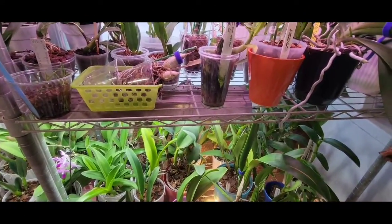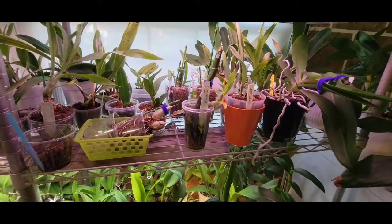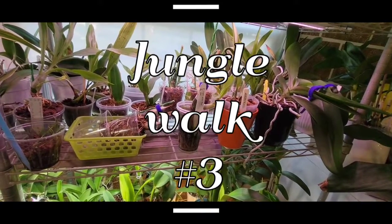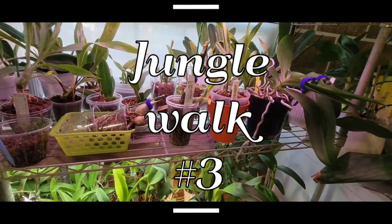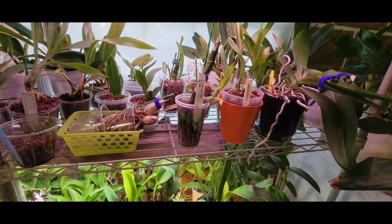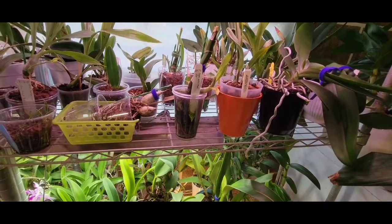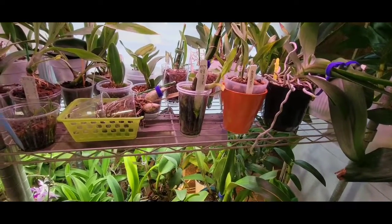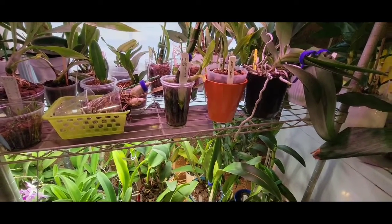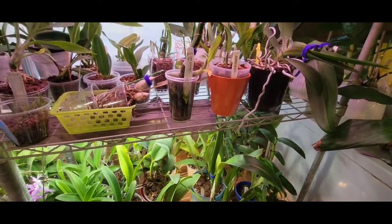Hey y'all, it's Paula, Hillbilly Orchids, back again to do my weekend walk-around, section three of my jungle. I've been trying to get to this today because my legs are really hurting. So I'm going to try to power through this. Hopefully this section won't take as long.